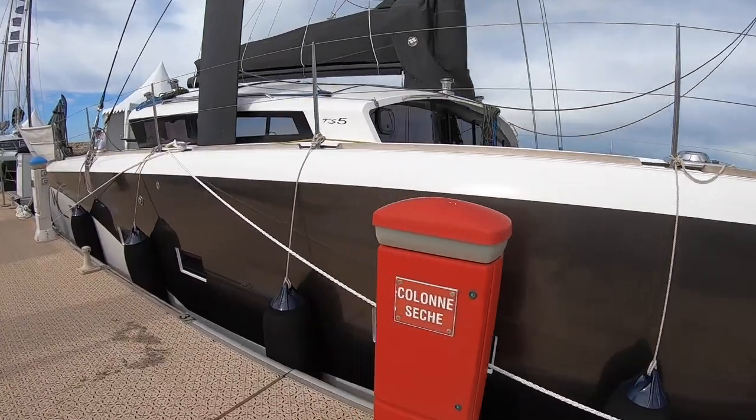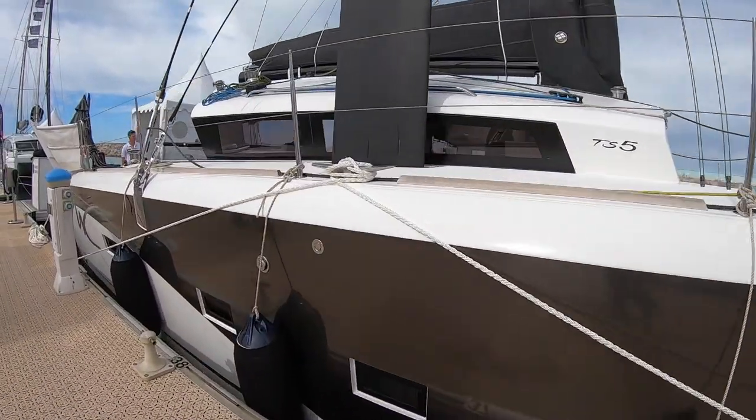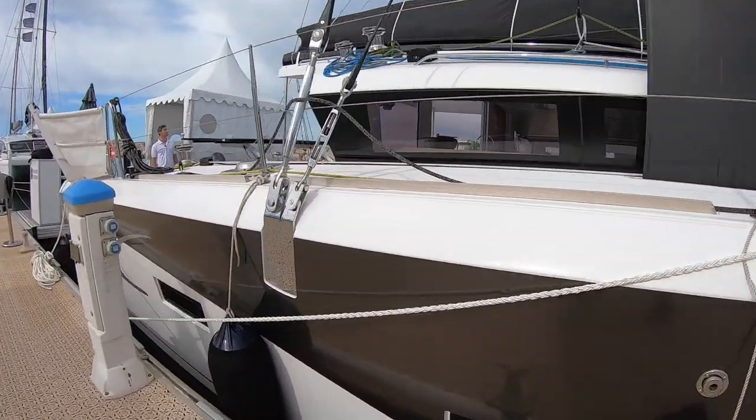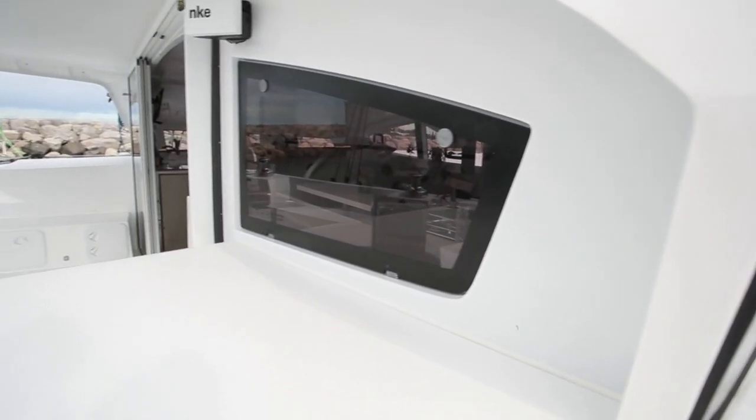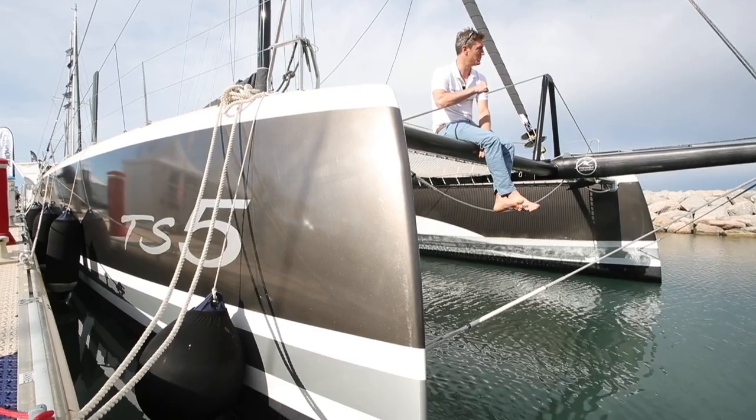This is model number three. You can probably just see from the shape and the beam the power alone that this boat has the potential for. They've done very well already at Le Voile de Saint-Barth — TS-42s have won two years in a row.